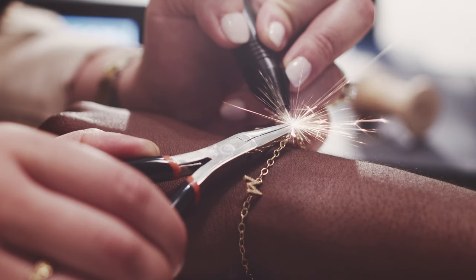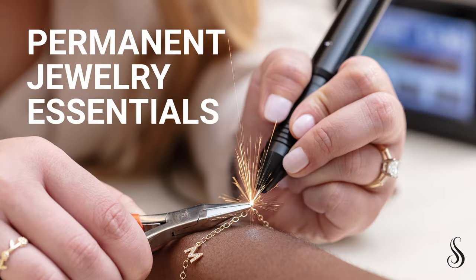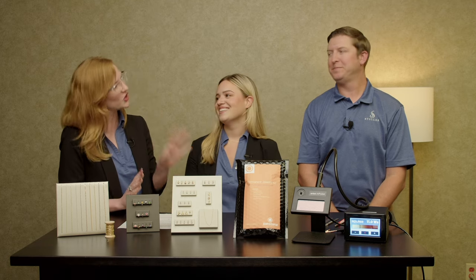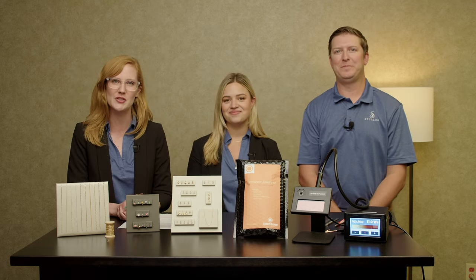Hello everyone, and welcome. We are coming to you from Stuller's beautiful global headquarters here in Lafayette, Louisiana. We are talking about a very hot trend — permanent jewelry. I am joined by Kristen, who is an expert on all things chain, as well as Chris, who is an expert on all things tools.